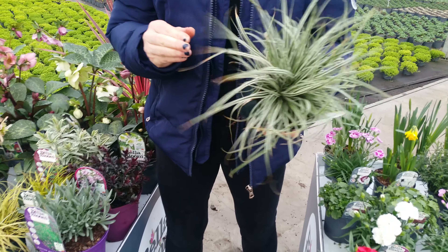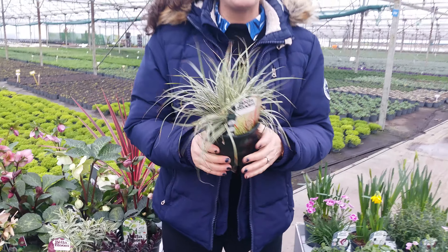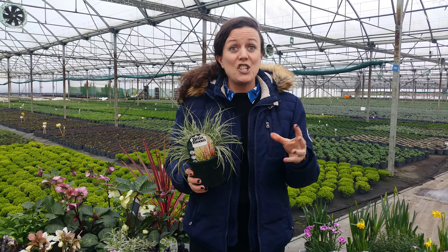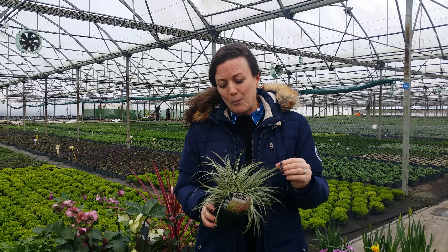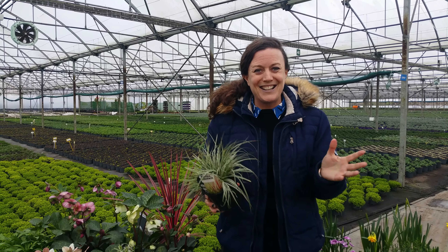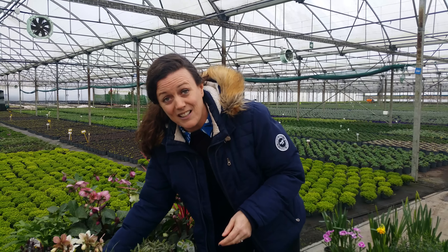This is the Evercolour range — check out the link in the email I'm going to send you. There are lots of pictures and really high quality images that you can use in your own promotions and advertising, available to download for free. It's really exciting — bred in Kilkenny by Pat Fitzgerald. Have a look, lots of colour.